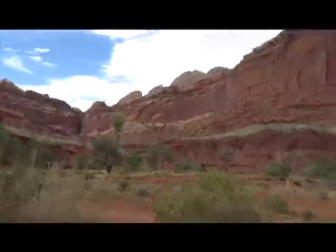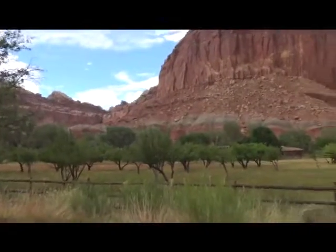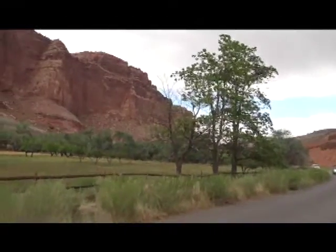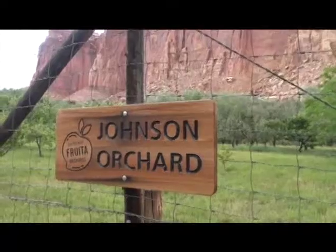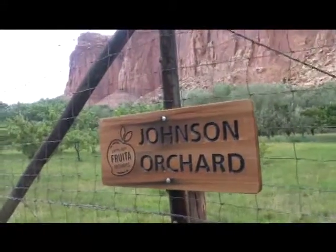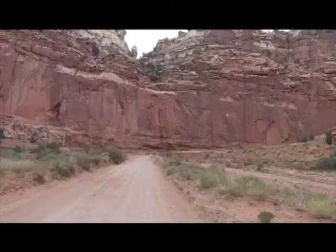We'll drive around and check it out a little. Here are the plantations — this is still a working orchard here at Capitol Reef. It's all fenced in to keep the animals out, like the deer and every other animal. They're right here up against the cliffs.